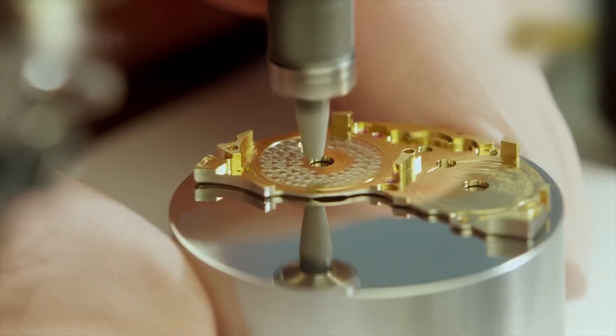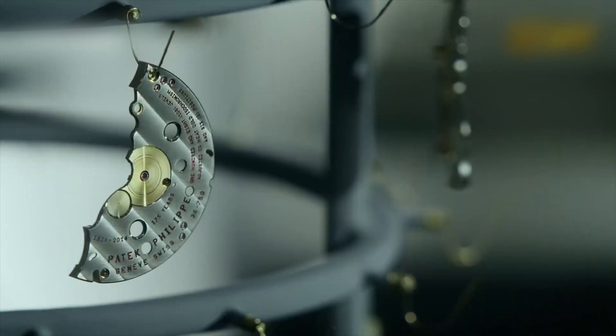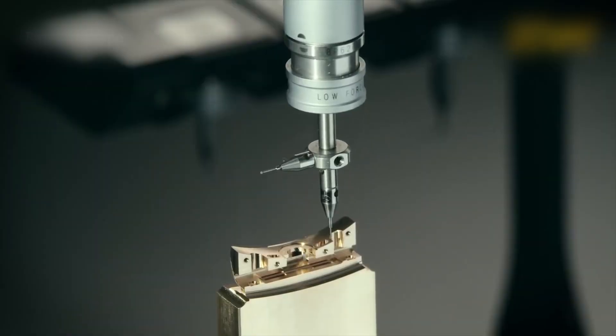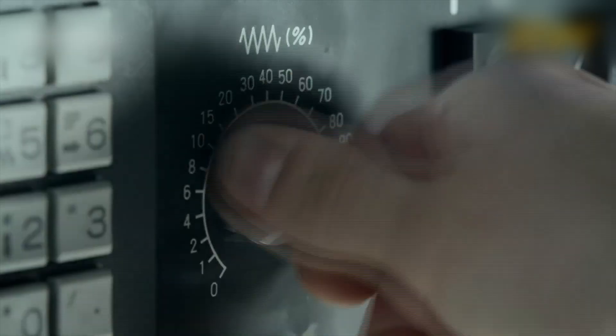Rolex doesn't chase perfection as a concept — it builds it, one part at a time. With secrets locked behind vault-like walls, this is more than just manufacturing. It's ritualized perfection. And we've only just started.